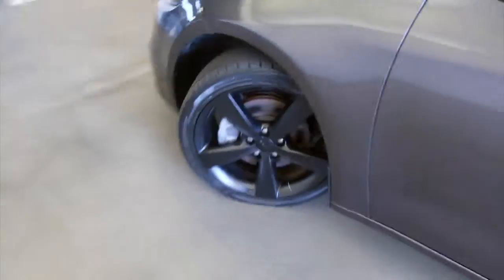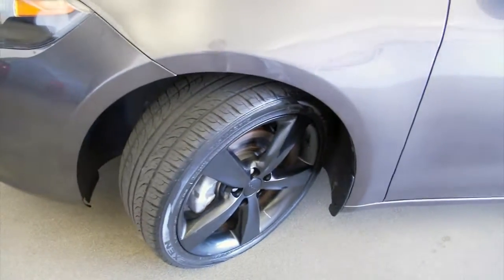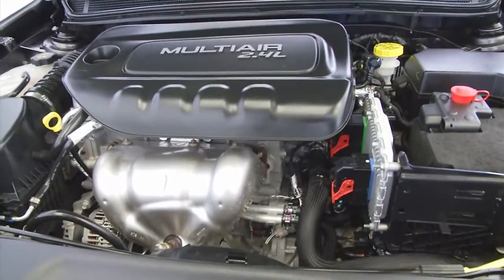We're going to pop the hood, continue our walk forward on this Dodge Dart. Exterior paint looks to be in great condition. Sounds good. Looks sharp.